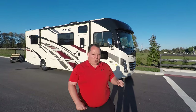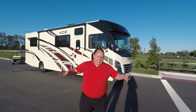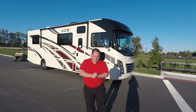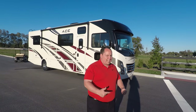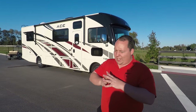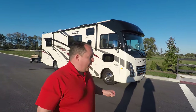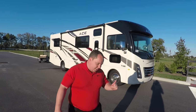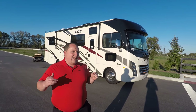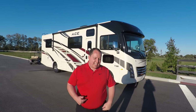Hey everyone again, welcome back to another video. My name is Matt from Matt's RV Reviews. It's the world's only channel that gives you a true and unbiased review about everything when it comes to RVs. Today I'm super excited with the all-new, redesigned Ace. If you guys have seen some of my older videos, you know I'm not a huge fan of this product at this price point. But with that said, they have a new interior look and I will say it's absolutely fantastic.